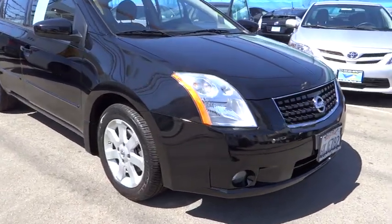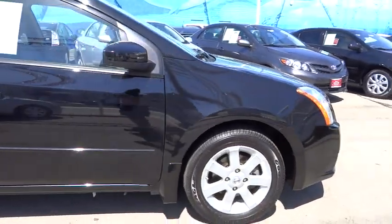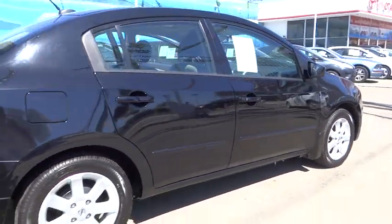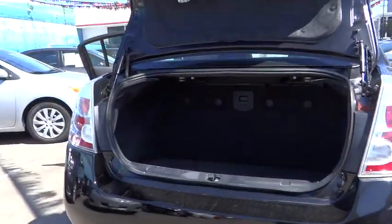The 2009 Sentra. With its spacious and versatile interior and stellar 34 miles per gallon fuel efficiency, the Nissan Sentra is the obvious choice for anyone who wants to enjoy a stylish and comfortable ride, and is priced below $15,000.